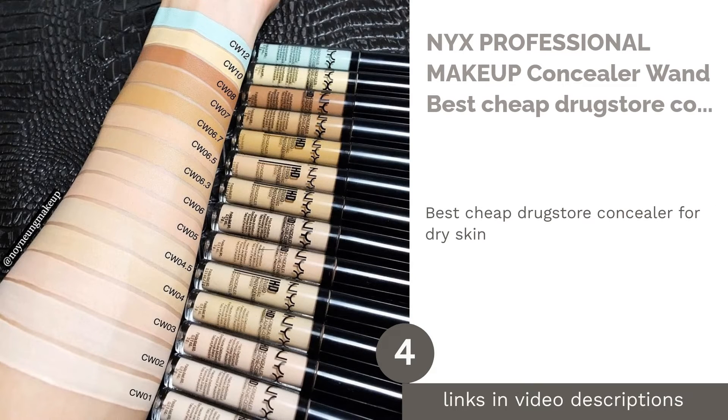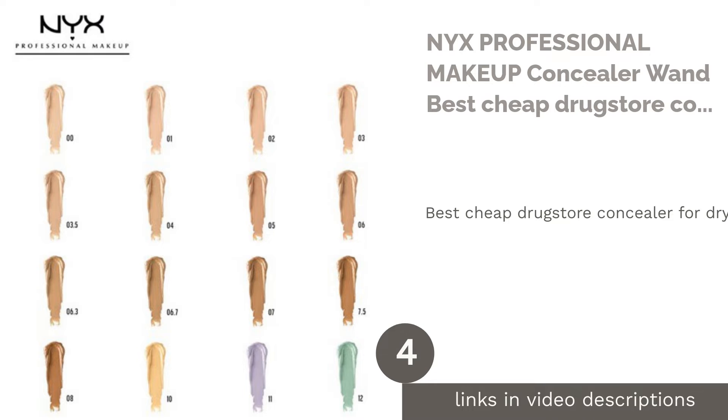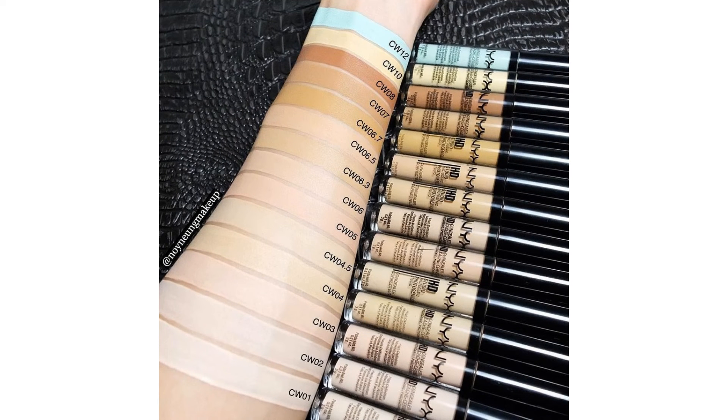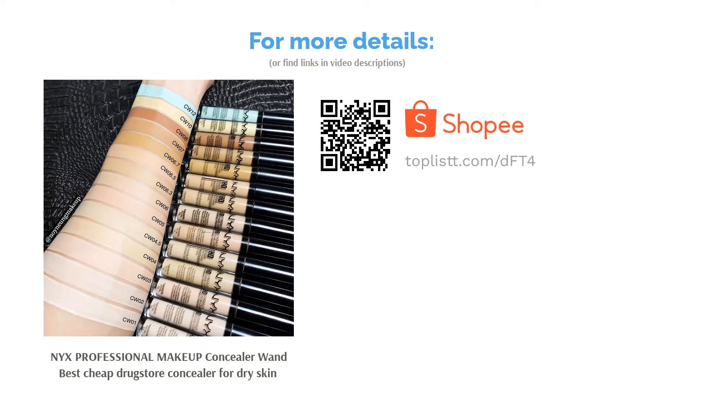The next product is NYX Professional Makeup Concealer Wand, the best cheap drugstore concealer for dry skin. NYX is the beloved drugstore makeup brand of many because of its high quality and extremely affordable price. The NYX Professional Makeup Concealer Wand provides a range of seven different skin tones to pick from at a low price. The concealer is lightweight but still effectively covers blemishes and discoloration of the skin without making your skin look too cakey.